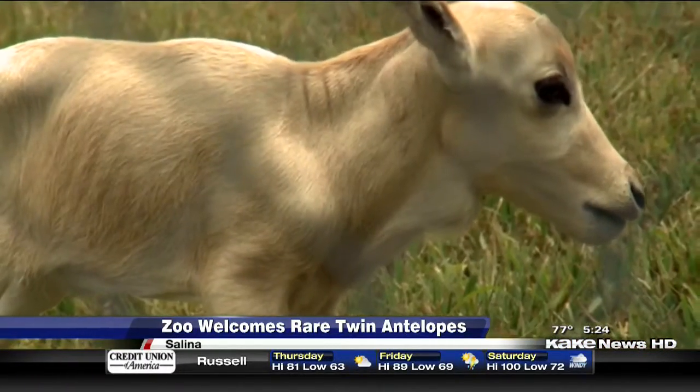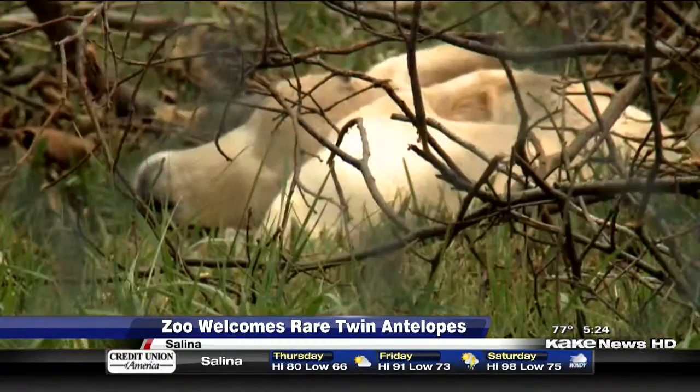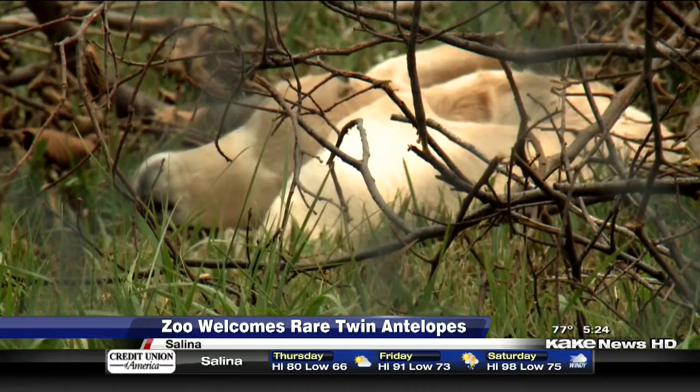We're just calling them number one and number two at the moment. The addax, a type of antelope, was born on Sunday, and then there was a surprise that caught everyone off guard.